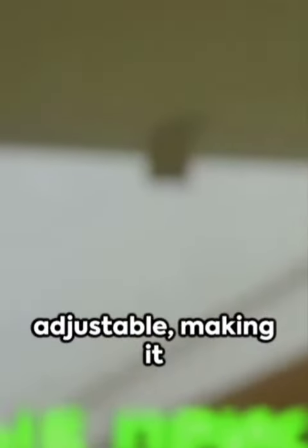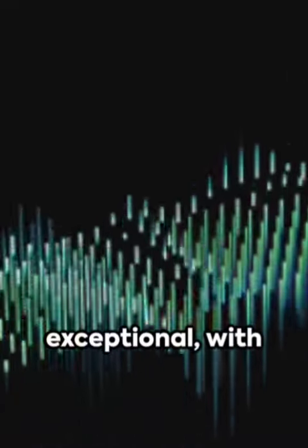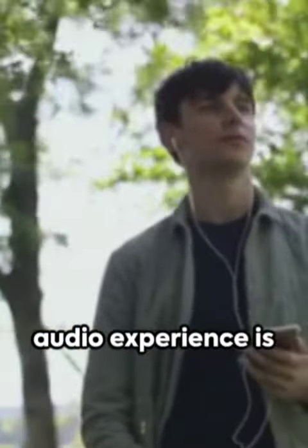The headset is lightweight and adjustable, making it suitable for extended use. One of the standout features of the Apple Vision Pro headset is its advanced audio technology. The sound quality is exceptional, with crisp highs and deep immersive bass. Whether you're listening to music, watching movies, or playing games, the audio experience is truly top-notch.